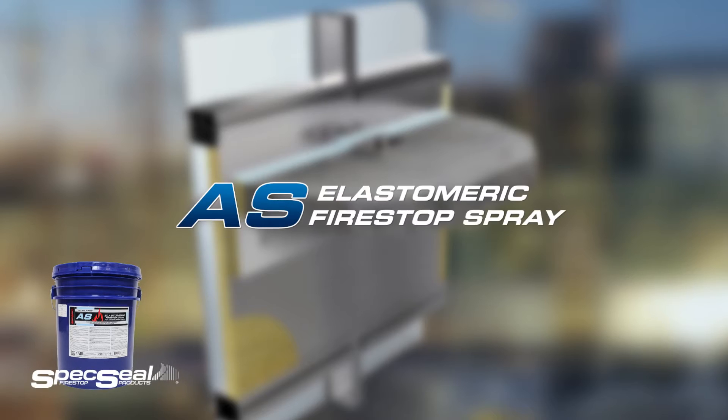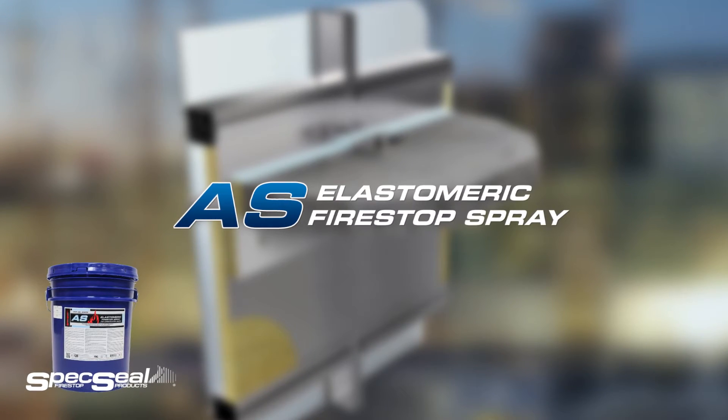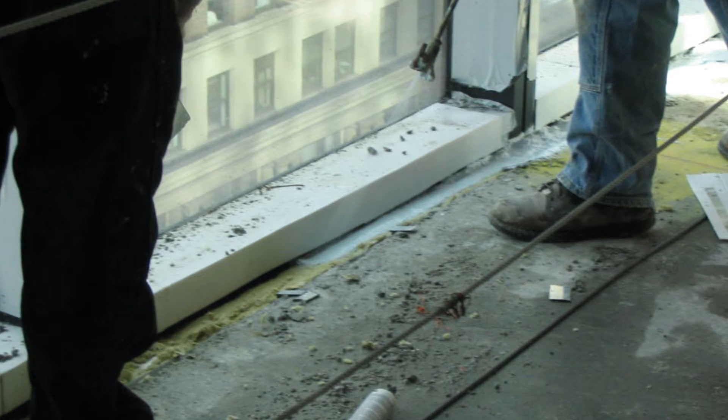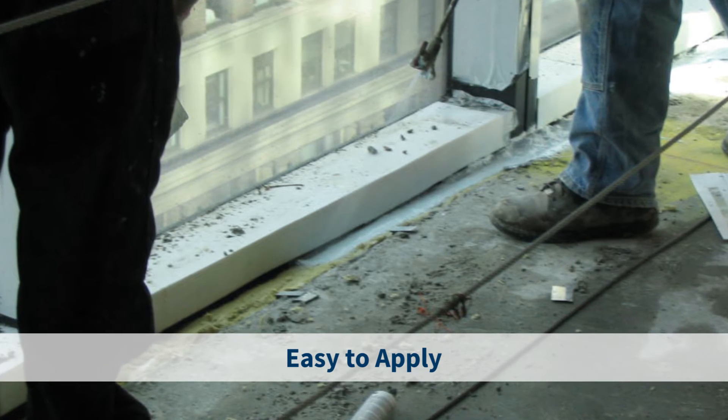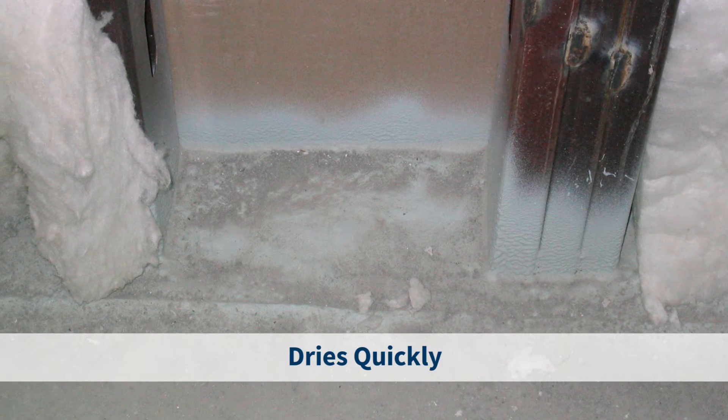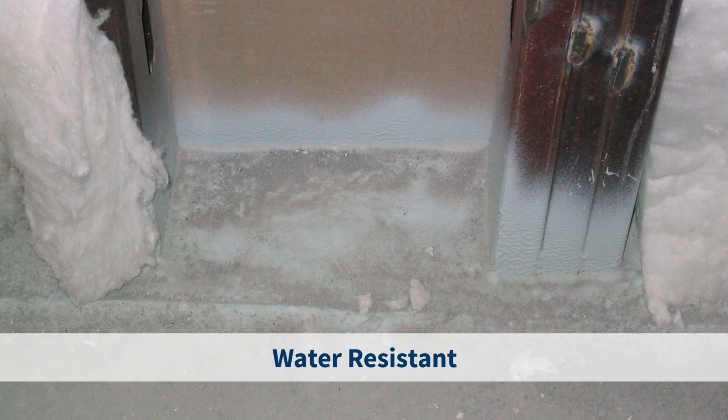STI offers two grades of Elastomeric Fire Stop Spray. Spec Seal Series AS200 Elastomeric Spray is a flexible water-based latex formula. It's easy to apply via airless spray equipment and easy to clean up with water. It dries quickly and is resistant to water once fully dry.